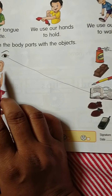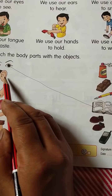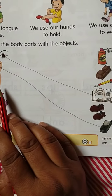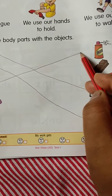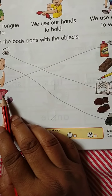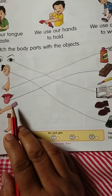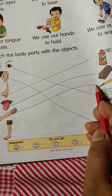We use our ears to hear, so we have to match ears with the mobile phone. Nose — smell. We use our nose to smell. We use our tongue to taste, so we have to match tongue with chocolate. Hand — we use our hands to hold, so you match it with the pen.